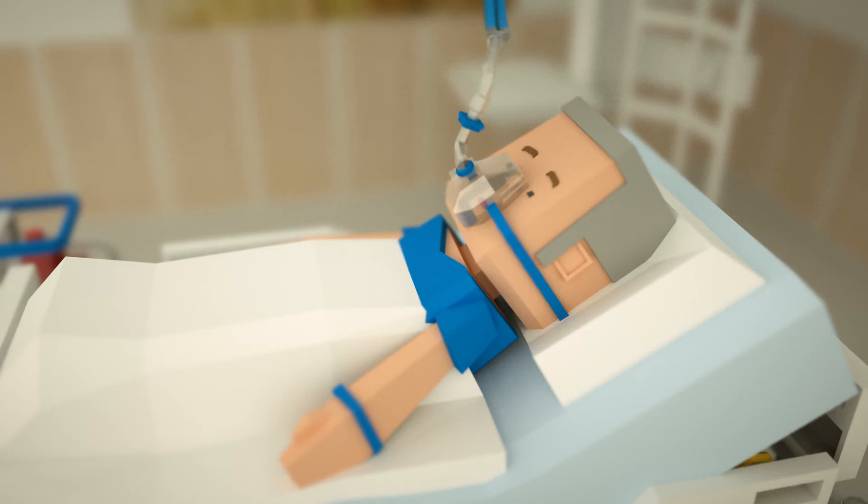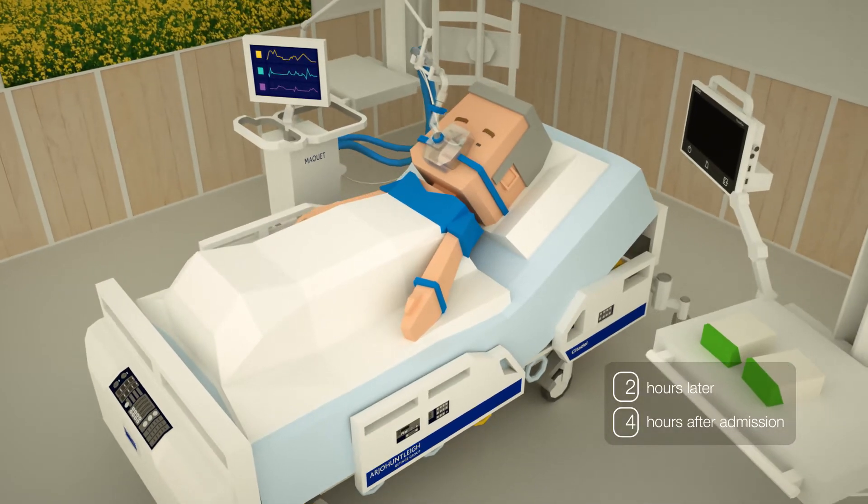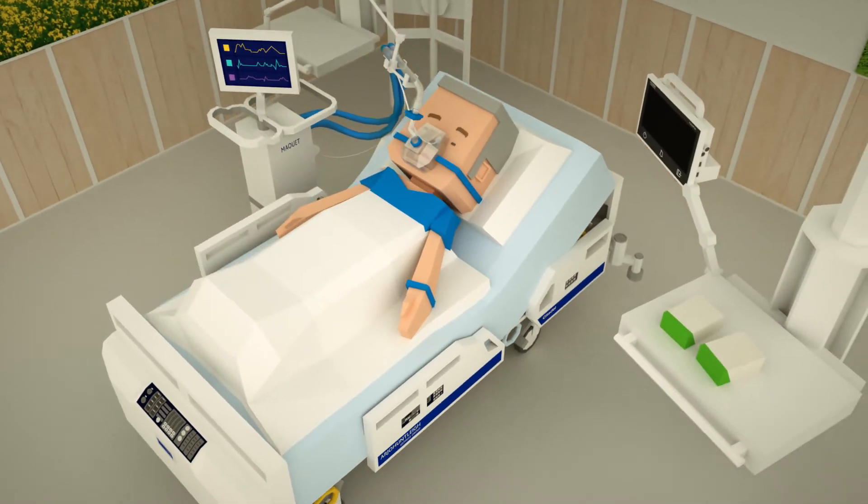Non-invasive ventilation is initiated for close to an hour using our Servo-U ventilation system.